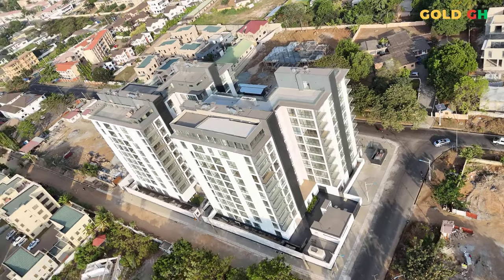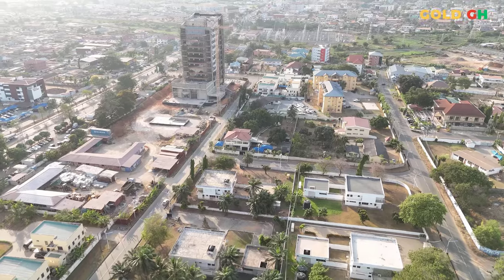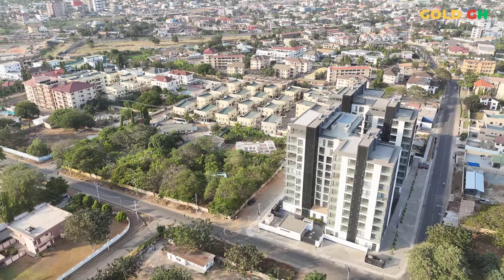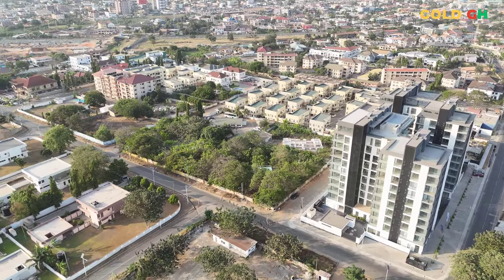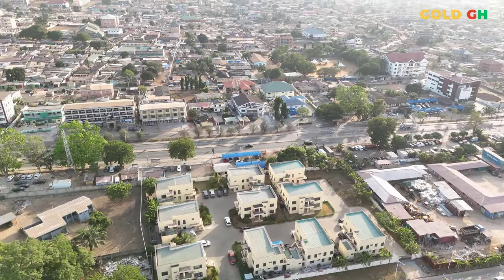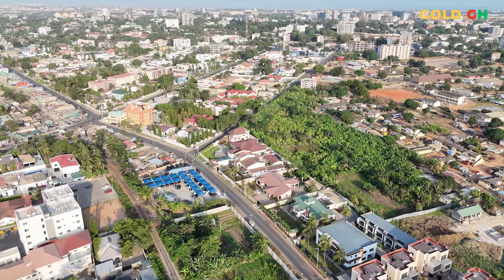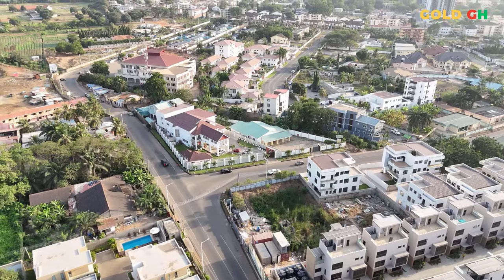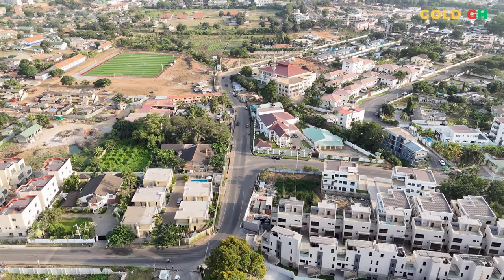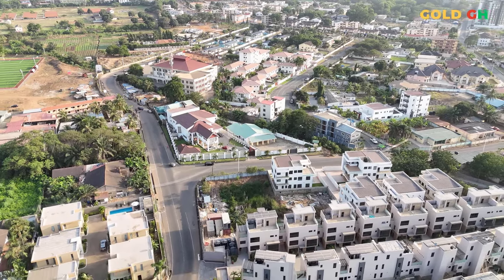Roman Ridge is nestled in the heart of Accra, celebrated as one of the city's most prestigious residential areas. This neighborhood is distinguished not only by its upscale homes and well-planned streets, but also by its strategic location which places residents at the center of convenience and connectivity. With the bustling city life just steps away, Roman Ridge offers a tranquil yet connected living experience, ideal for those who enjoy proximity to urban conveniences while residing in a serene environment.